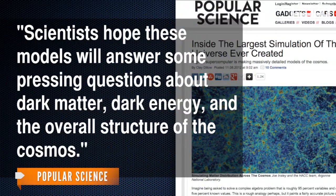So why go to all the trouble to build a simulated universe? Part of the reason is to test prevailing theories of cosmology and see whether they work in practice. Scientists hope these models will answer some pressing questions about dark matter, dark energy, and the overall structure of the cosmos. It's going to be incredibly helpful to cosmologists like me to figure out fundamental properties of the universe.